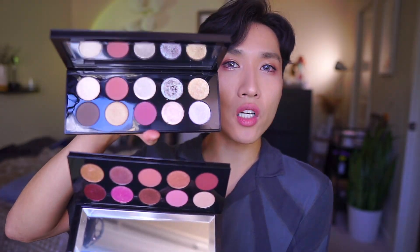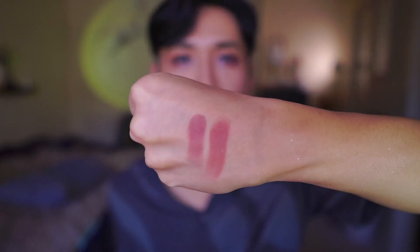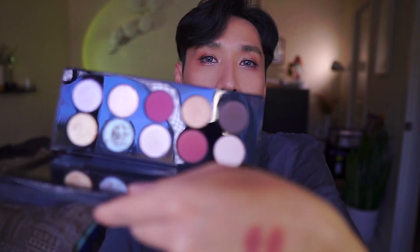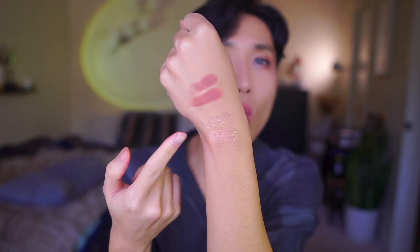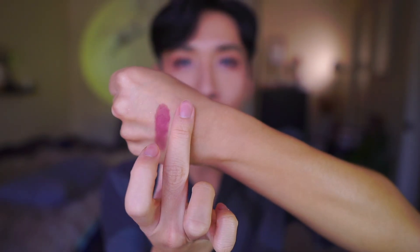Now let's do some comparisons — Sunless Seduction versus Moonless Seduction. Rosewood Romantic is the closest shade. In Moonless Seduction, Rosewood Romantic has more red in it, whereas the similar shade from Sunless Seduction is more terracotta. The gold shade from Sunless Seduction has peachy and green sparkles, while the Moonless Seduction version is more of a straight champagne color that doesn't shift the same way.